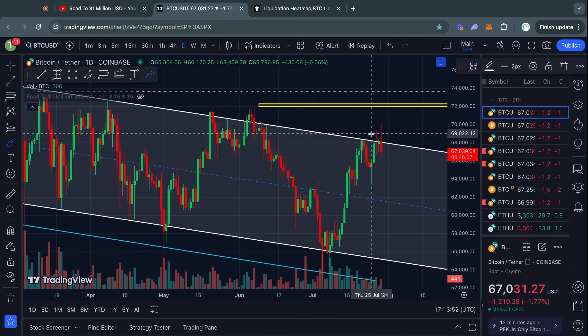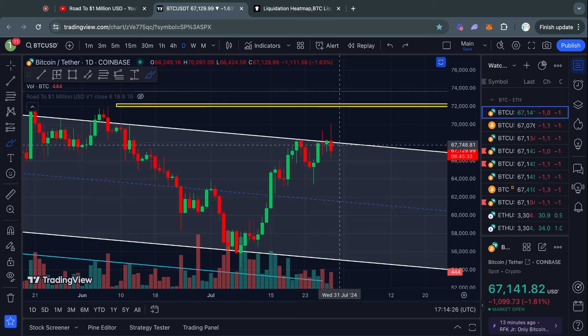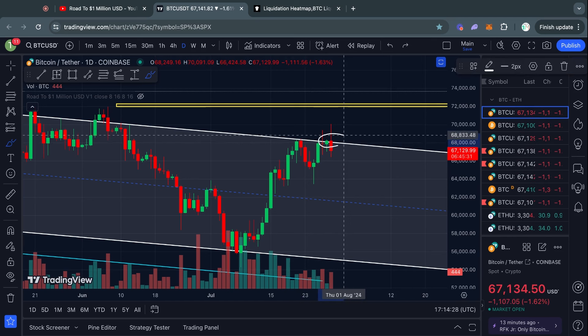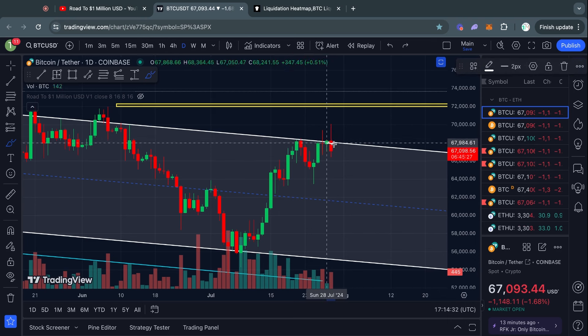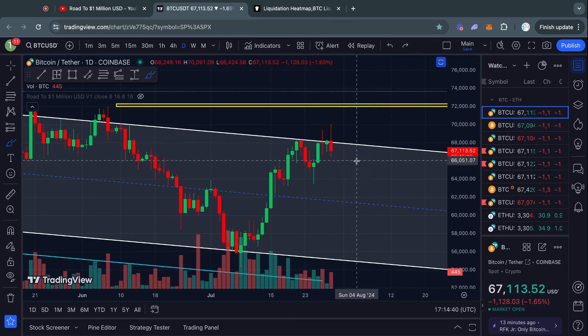Starting off on the one-day time frame — what do we see today? We see a massive dump to the downside. Hopefully you watched yesterday's video because I was patiently waiting to see how this was going to play out. Today we saw this pump to the upside, and then when we came back down to retest this trend line as a level of support, we did not manage to hold it so far on this one-day time frame.